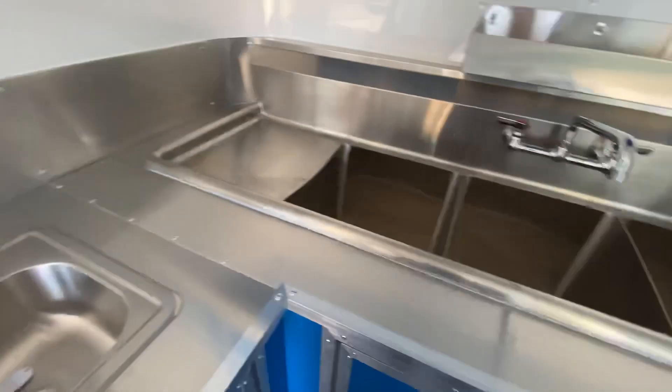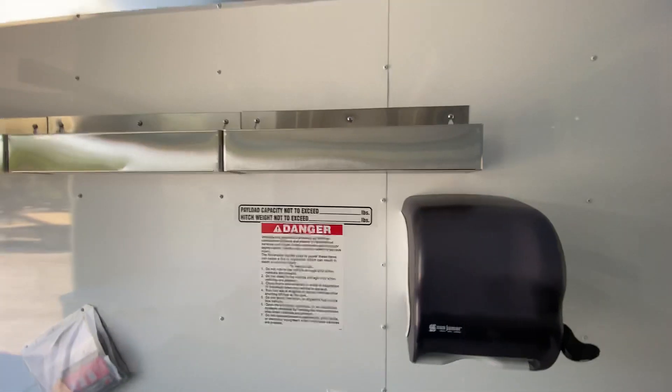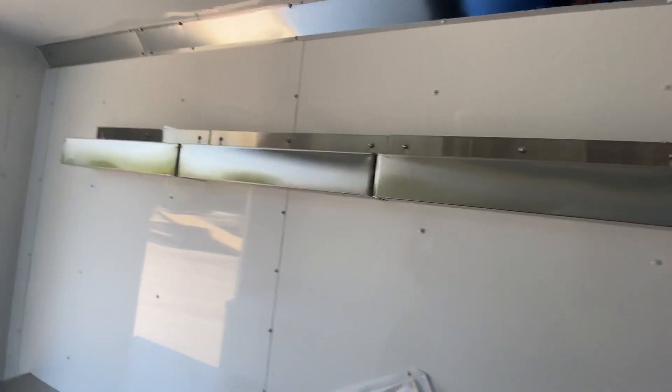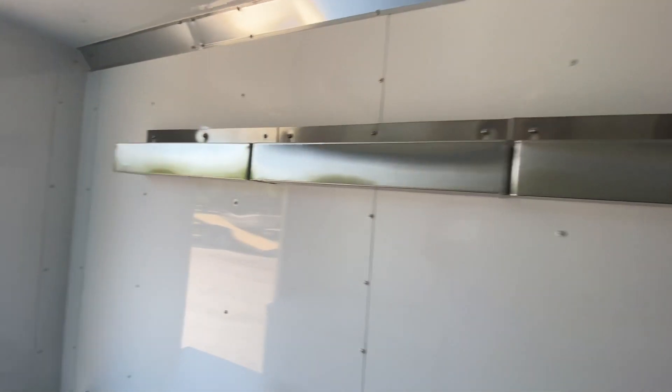This trailer does come with a large three-bay sink, deep and wide to get all your dishes in, with drain boards. It's got a speed rail for all your dish soaps. We also added napkin dispensers, and we have speed rails — five foot, a little over five foot to be exact — for all your syrups and flavorings for the snow cones.